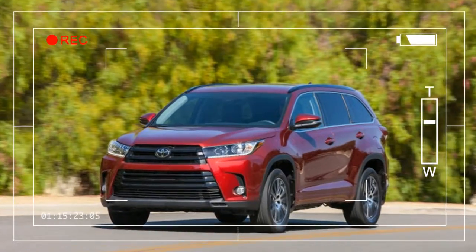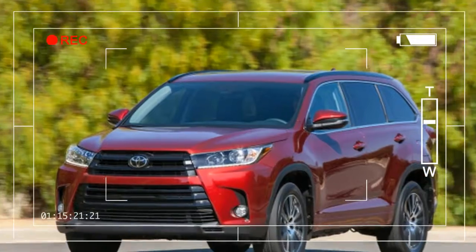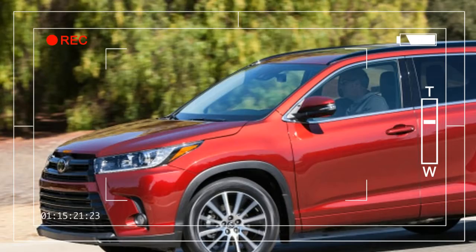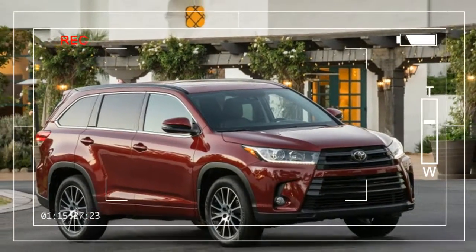but it's not going to stand out from the crowd. A new pyramid-shaped grille is the biggest change from previous Highlanders, and it joins new tail lights to keep the 2017 model looking fresh.